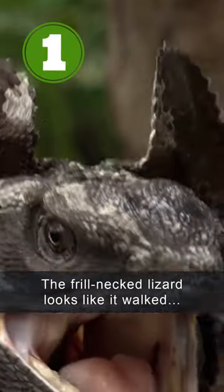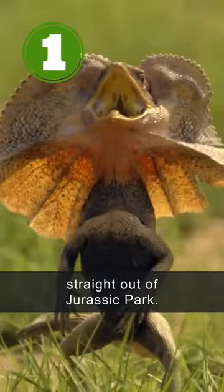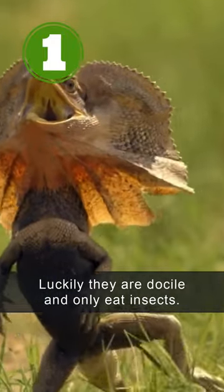The frilled-necked lizard looks like it walked straight out of Jurassic Park. Luckily, they are docile and only eat insects.